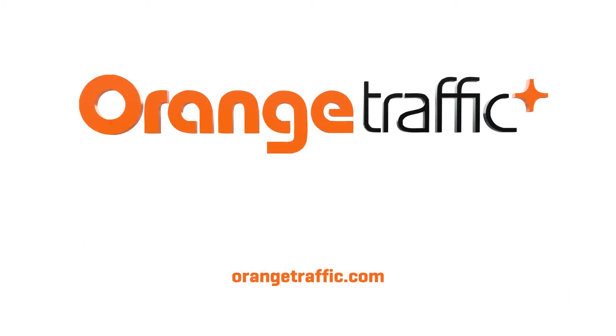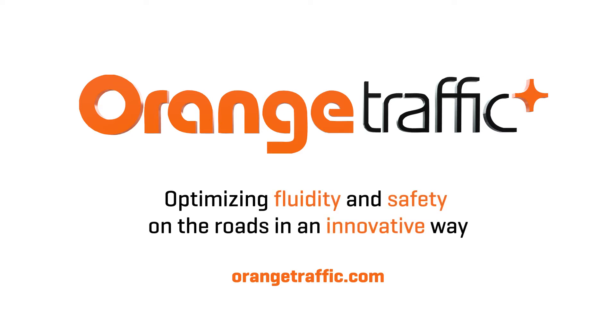Orange Traffic — optimizing fluidity and safety on the road in an innovative way. Contact your Orange Traffic representative for a complete demonstration of the limitless possibilities offered by Intersect.